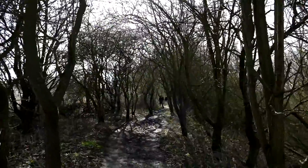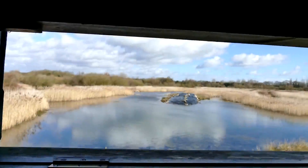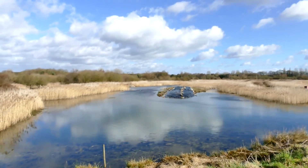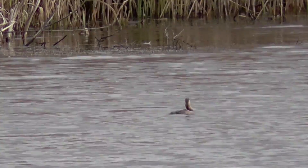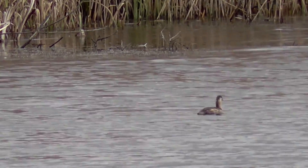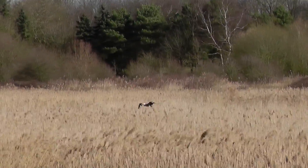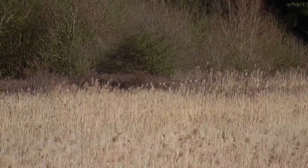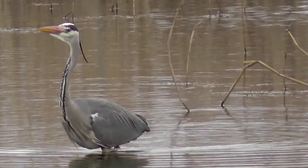Let's move on down the track through this little wooded area — actually filmed goldcrests in here last year, but unfortunately none about today. This is the next hide down, overlooks water and reed bed once again. Looking out on the far side, we've just got a little grebe that's just popped up, and a few grey herons here and there — got this decent shot of a grey heron on the hunt.